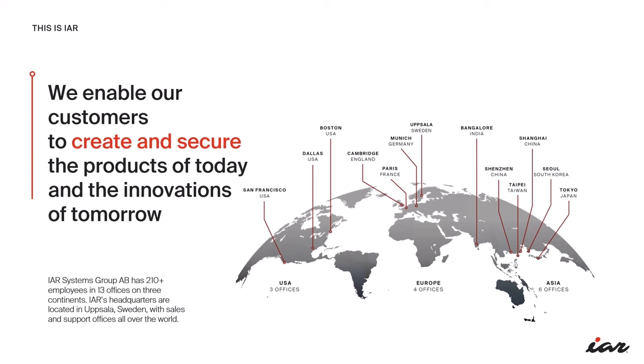Our solutions are the backbone of innovations across diverse industries — from the high-speed world of automotive development to the precision of medical technology and the ever-evolving consumer electronics space. We empower creators and engineers to build the future. With a passionate team of over 210 professionals spread across 13 offices on 3 continents, our global reach ensures local support and expertise. IAR is ready to assist in English, Swedish, German, Korean, Japanese, Chinese and more.